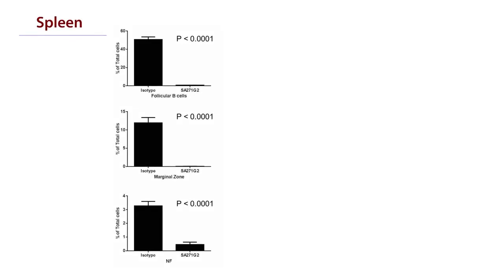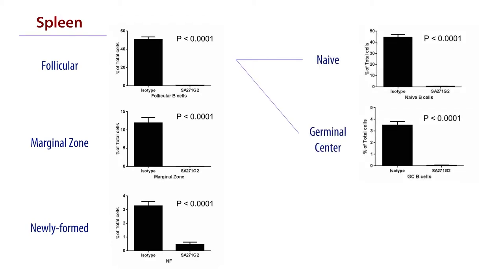We investigated the spleen further for the different B cell populations, including newly formed marginal zone and follicular B cells. All three populations saw an extreme drop in their overall numbers. Within the follicles, both naive and germinal center B cells also saw sharp decreases in their populations.